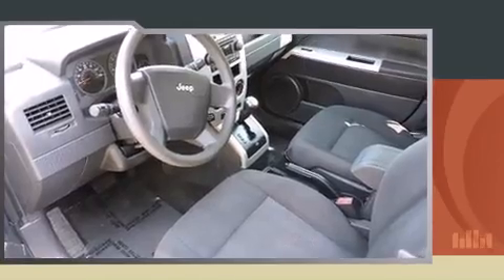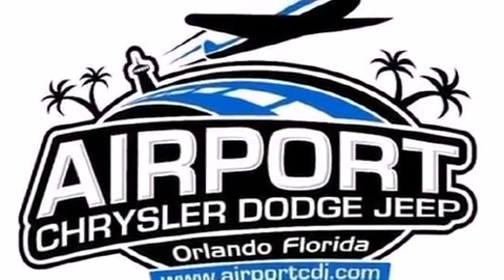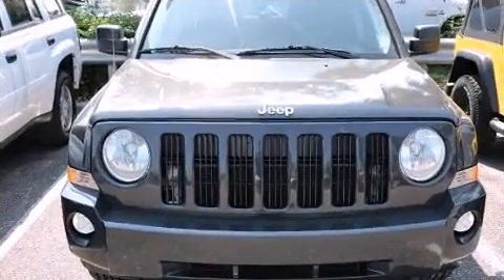Jeep ensures the safety and security of its passengers with equipment such as dual front impact airbags with occupant sensing airbag, head curtain airbags, traction control, brake assist, ignition disabling, and ABS brakes.